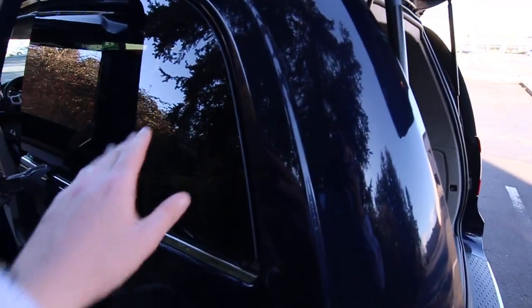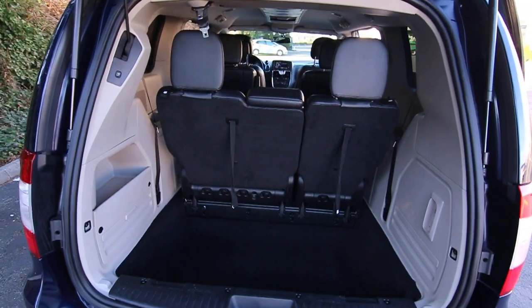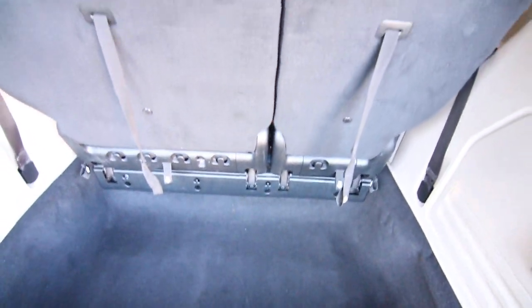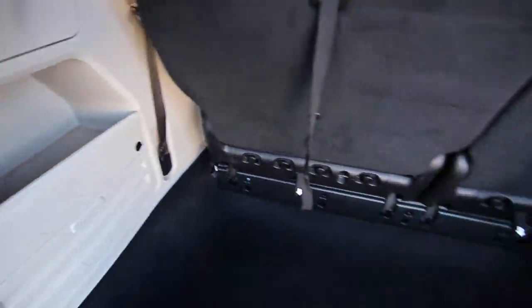And of course you have the rear air vents that power retract as well for a little extra ventilation. You can see there's plenty of space down here. The third row seats fold flat into that area, and obviously when they're up, it leaves you a bit more cargo space in there as well.